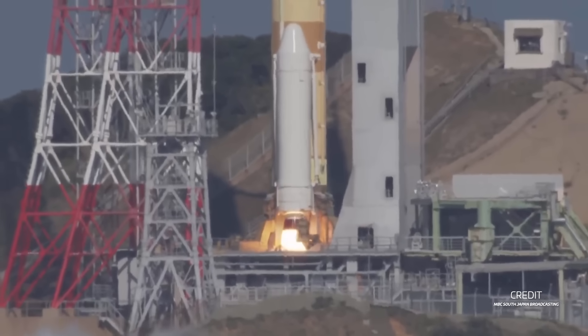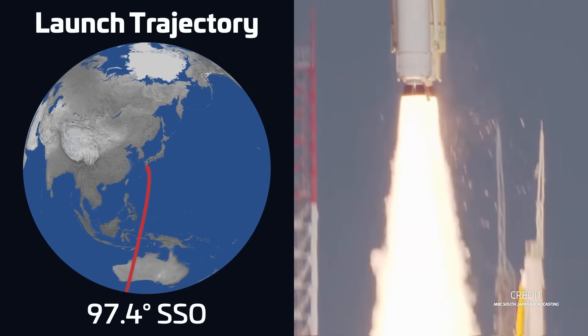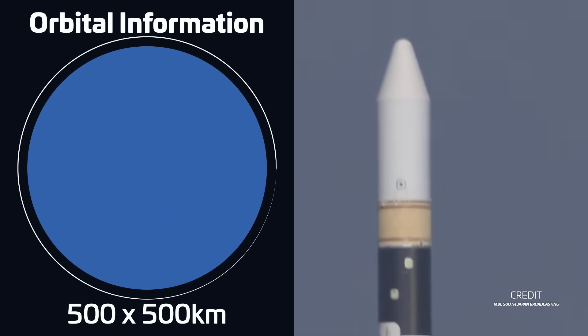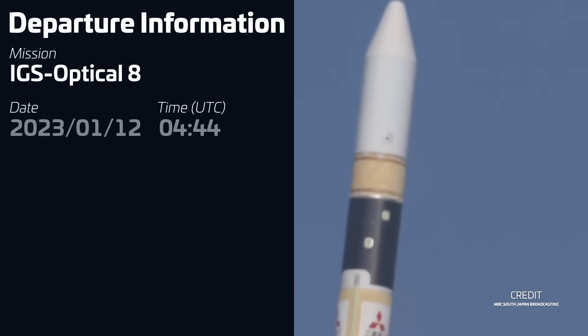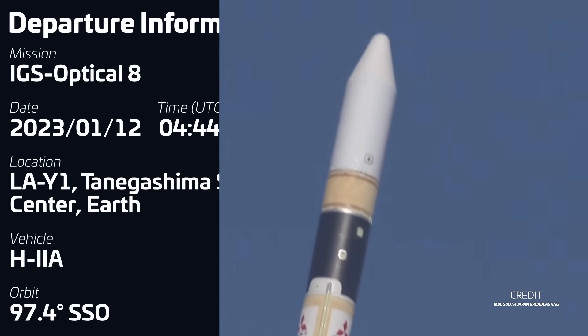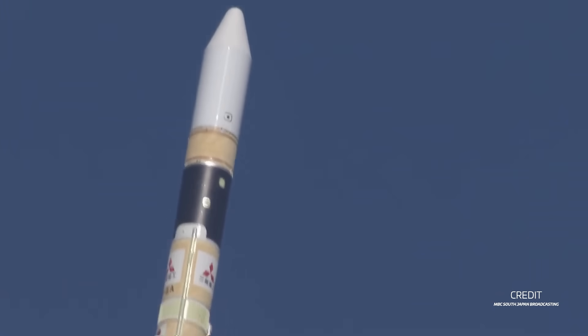From China to Japan, we also had the launch of an H-2A rocket. Liftoff took place on January 12th at 0444 UTC from Launch Pad 1 at the Tanegashima Space Center, carrying the IGS Optical 8 satellite into sun-synchronous orbit. IGS Optical 8 is the 10th optical satellite in Japan's intelligence-gathering satellite reconnaissance program, which uses radar and optical satellites in low Earth orbit across multiple frequencies.